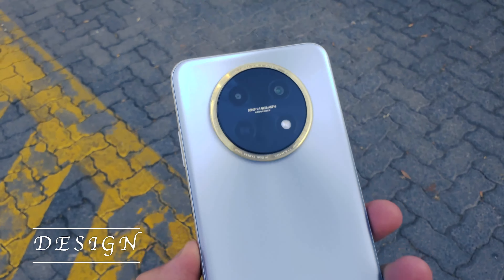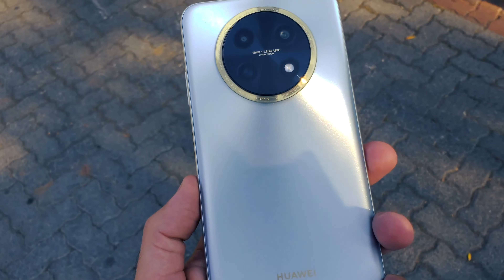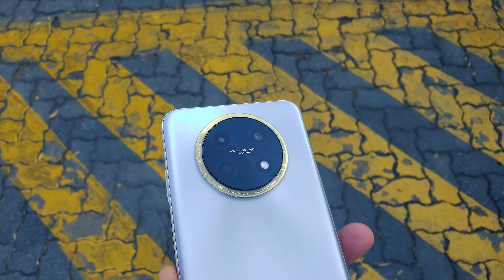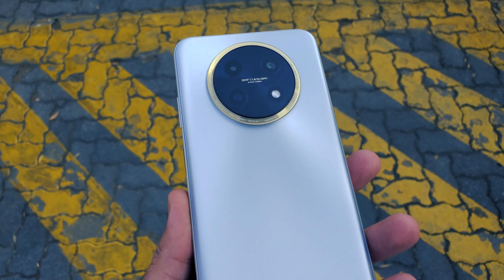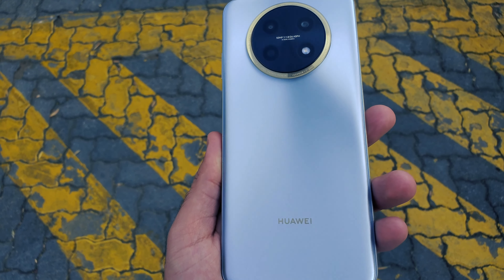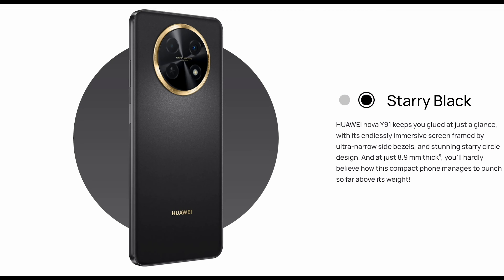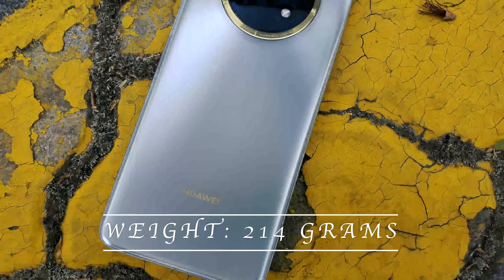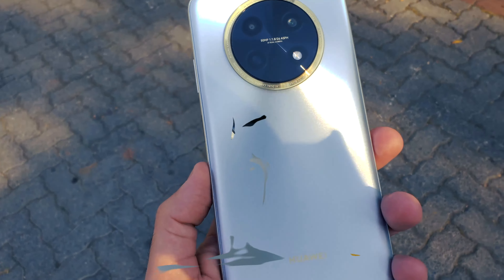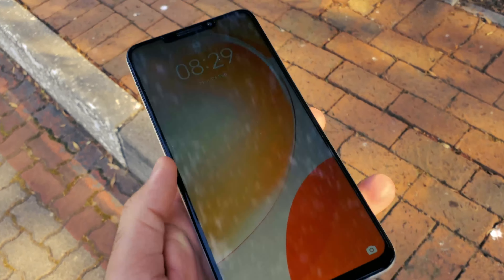In the design department, the Nova Y91 is made from plastic, and the curved back panel has a matte coating which does not attract fingerprints. The back panel has a glittery effect when light shines on it, and the cameras are surrounded by a unique looking gold accent, which gives the phone an added bit of flavour. I have the moonlight silver colour, but it also comes in black, which perhaps suits the gold accents a bit better. The phone weighs 214 grams, and for a device that houses a 7000 mAh battery, the Nova Y91 feels surprisingly sleek, and overall I was impressed with the build quality.